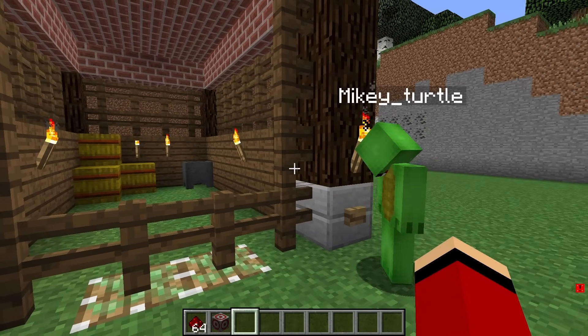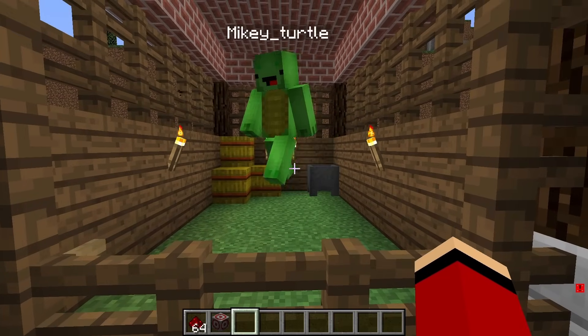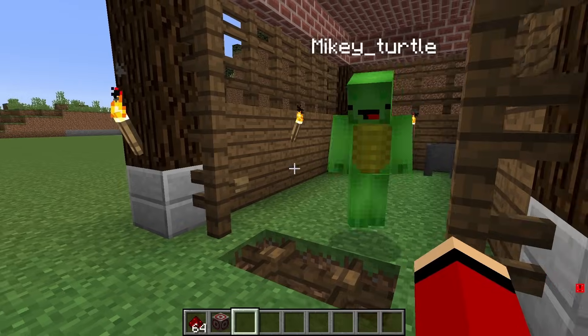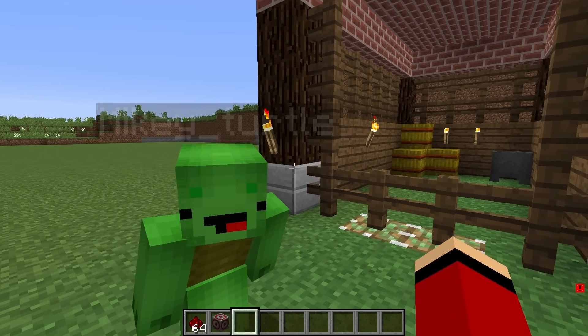Look at this secret house JJ built for us. Press the button, walk through, and ta-da! We're safe inside. Press the button again, and ta-da! We're out! It's a super secure mechanical house.